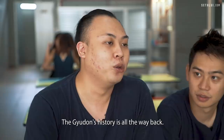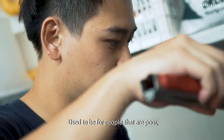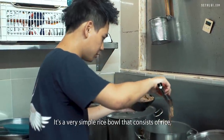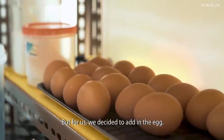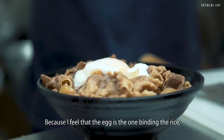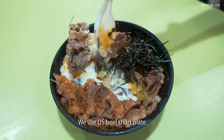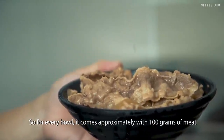The gyudon history is all the way back and it's meant to be a very simple food. It used to be for people that are poor, but right now it's mainly just a quick and effective lunch. It's a very simple rice bowl that consists of rice, onions, and beef. But for us, we decided to add in the egg, because the egg is the one that binds the rice, the meat and everything together. We use the U.S. beef chuck plate, so for every bowl it comes with approximately a hundred grams of meat.